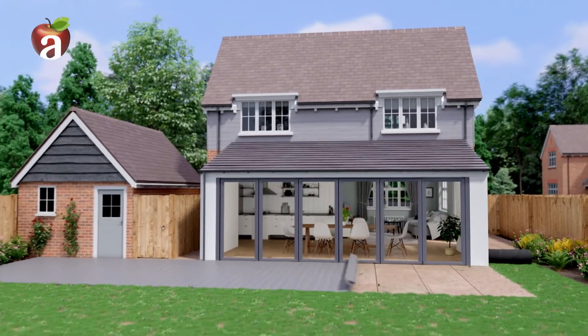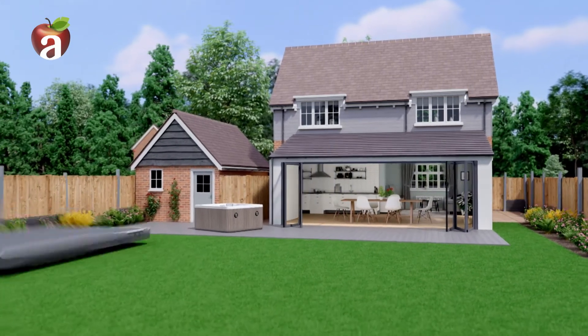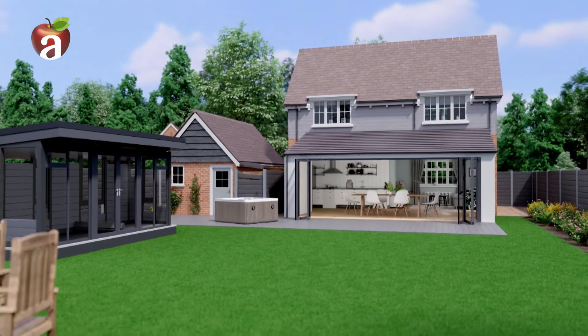Enhance your outdoor living with composite decking, artificial grass, or a luxury hot tub. And even extend your space with a Thermaloge insulated garden room.